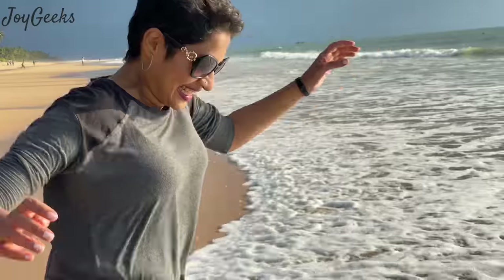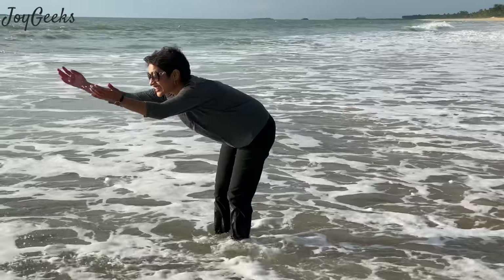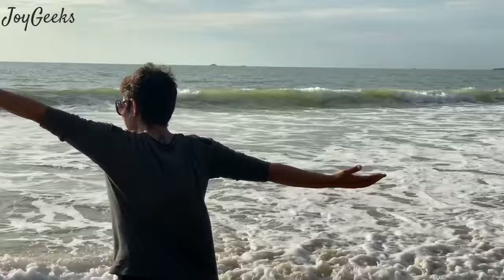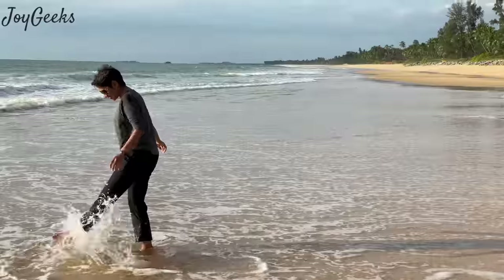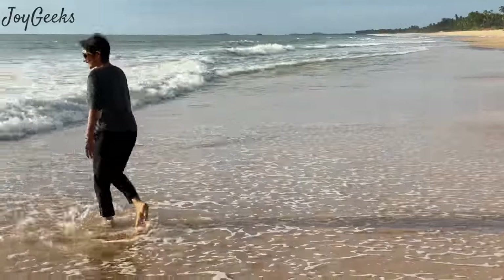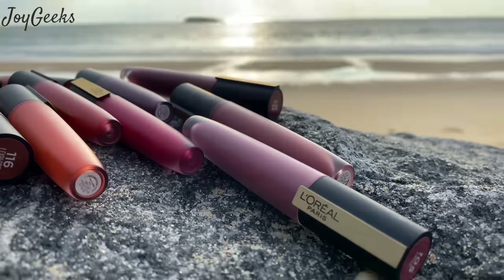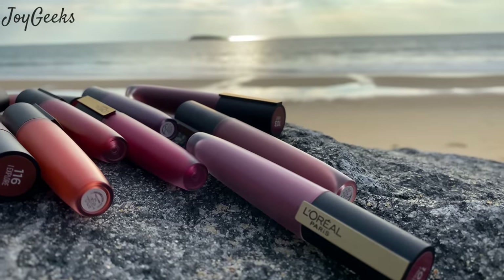How many of you are beach lovers? Do comment below and let me know. Share some of your experiences from beautiful beaches across the world — I'd love to know that. You are seeing more videos from my channel on your screen; please go right ahead, click on them, watch them, and let me know how you feel. Thank you so much, see you next time, bye-bye!